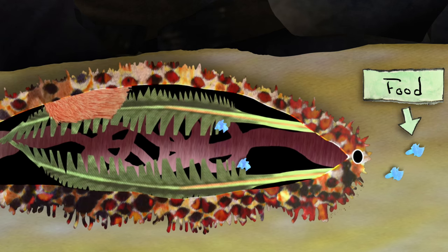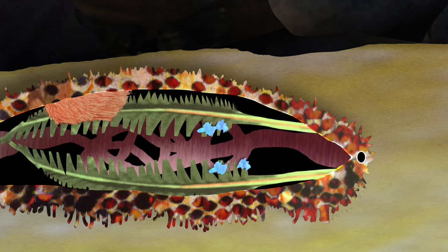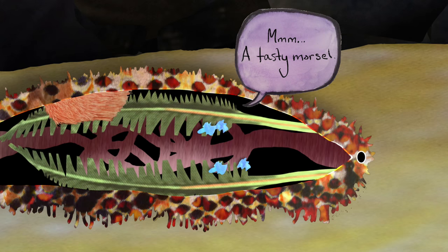Their respiratory trees possess some intestine-like properties and can absorb nutrients. To be clear, sea cucumbers probably prefer to eat with their mouths, but they won't turn down a tasty morsel if it happens to float in through the cloaca. Mmm. A tasty morsel.